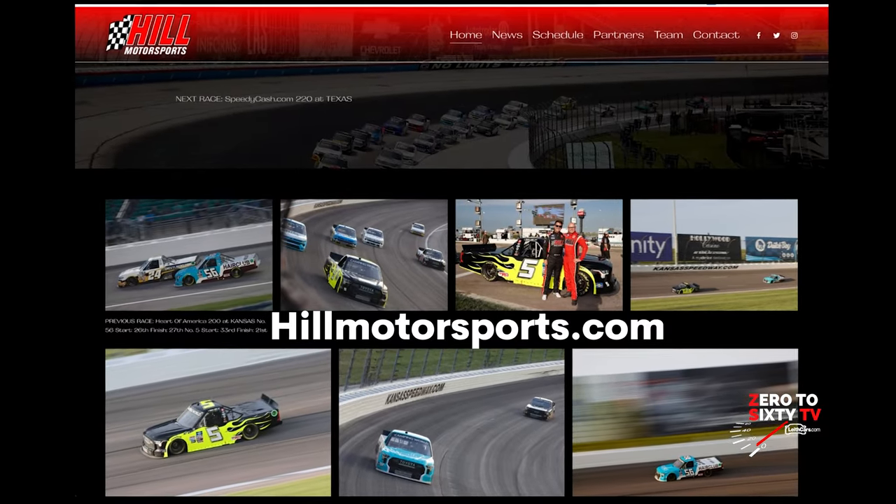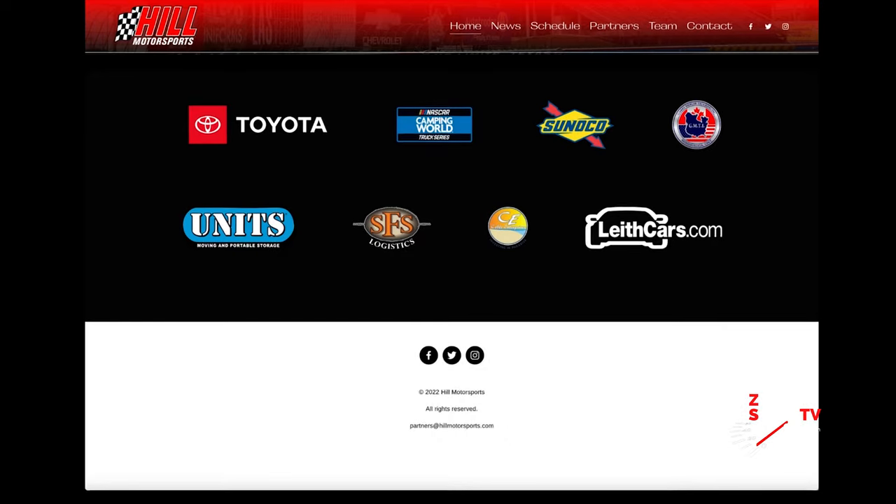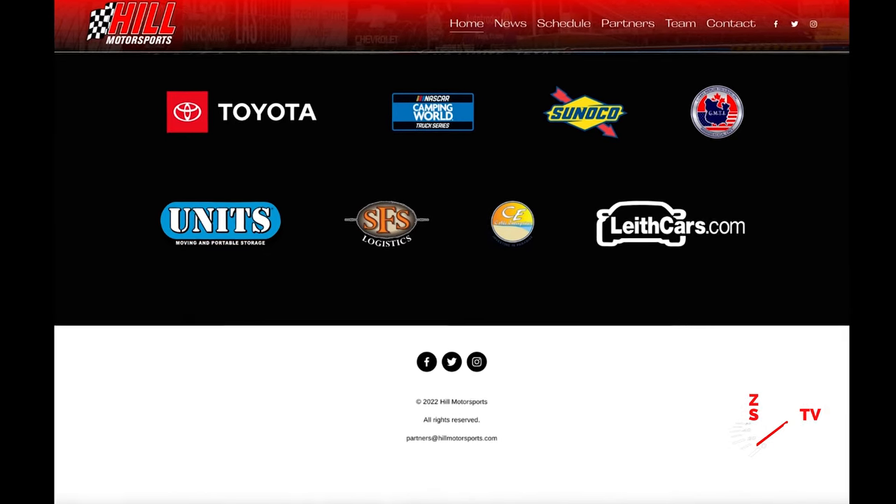Where should folks go to follow you and your race team? If you want to tune into our race team and see what's coming up, visit hillmotorsports.com — we have all our news releases there along with a contact page. If you're looking for an autograph, there's a shop address on the site; just send a self-addressed envelope and I'll send an autograph right back. Thanks so much for having us on the car — can't wait to see you at Charlotte. Thank you, looking forward to a fun race and excited to have Leith Cars back on with us. I'm Mark Arson — thank you for watching leithcars.com Zero to 60, and we'll see you at Charlotte Motor Speedway in May.